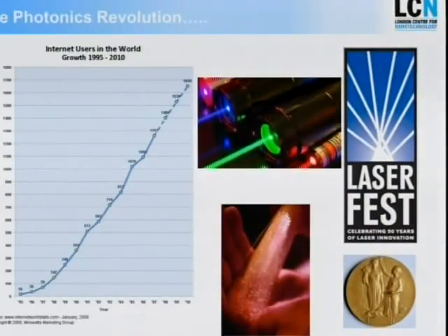Why would anybody be interested to work in photonics and optical devices? We can just look at this graph here, which shows the number of distinct users of the World Wide Web over the last 20 years — a staggering 2 billion users. This has been enabled by two photonic devices: the laser, which just had its 50-year anniversary, and fiber optics, recently awarded the Nobel Prize.